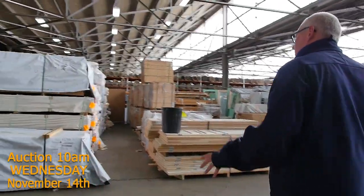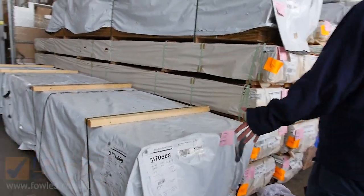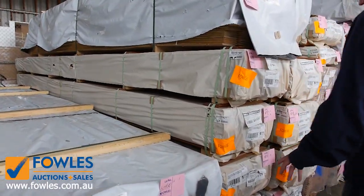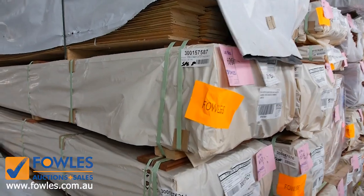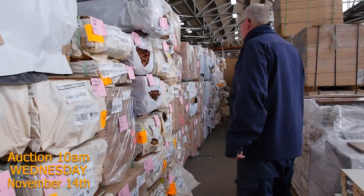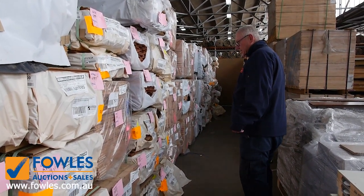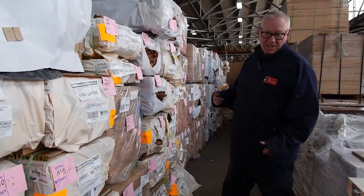As we make our way quickly across here, we've got some pine lining — not often we get pine lining, but there's a couple of nice big packs there. Then we've got some shiplap cladding in spotted gum. Lots and lots of Vic Ash flooring in an 85 by 19. We've also got some spotted gum flooring, 130 by 19. So we've got a good mixture there.